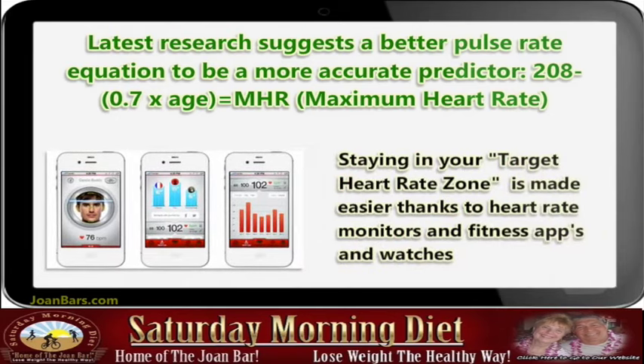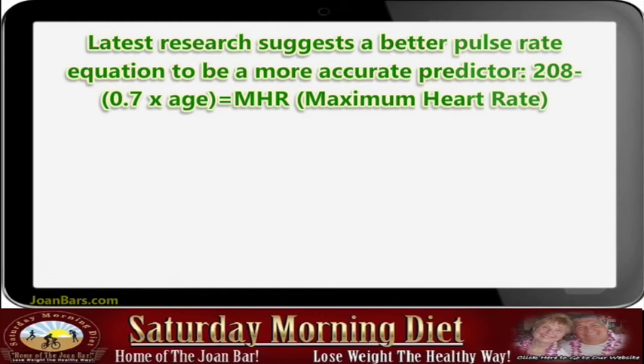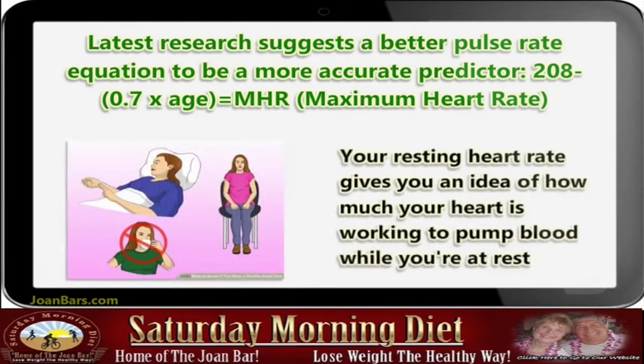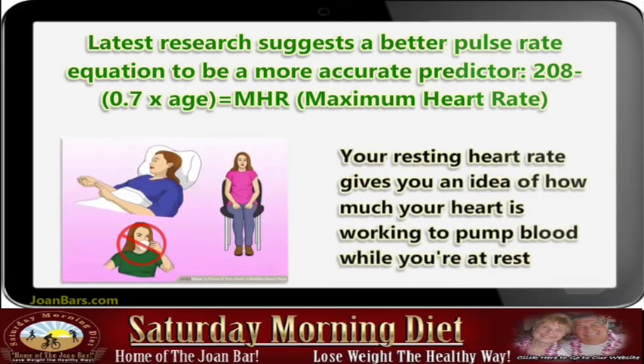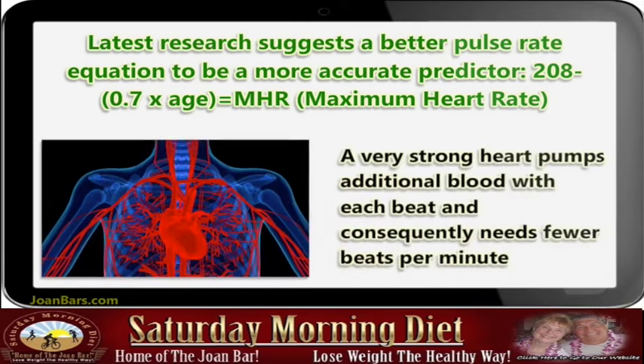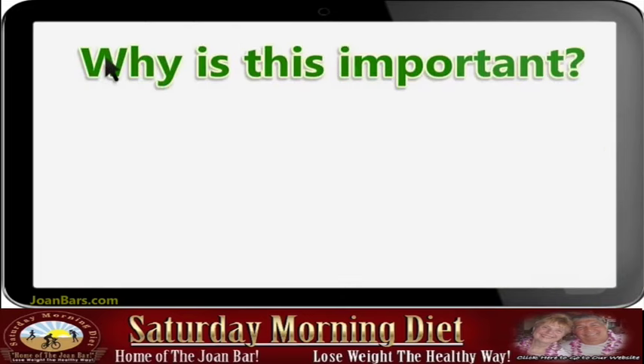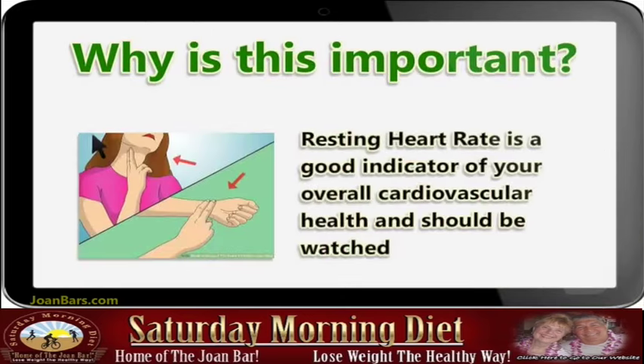Your resting heart rate gives you an idea of how much your heart is working to pump blood while you're at rest. A very strong heart pumps additional blood with each beat and consequently needs fewer beats per minute. Resting heart rate is a good indicator of your overall cardiovascular health and should be monitored.